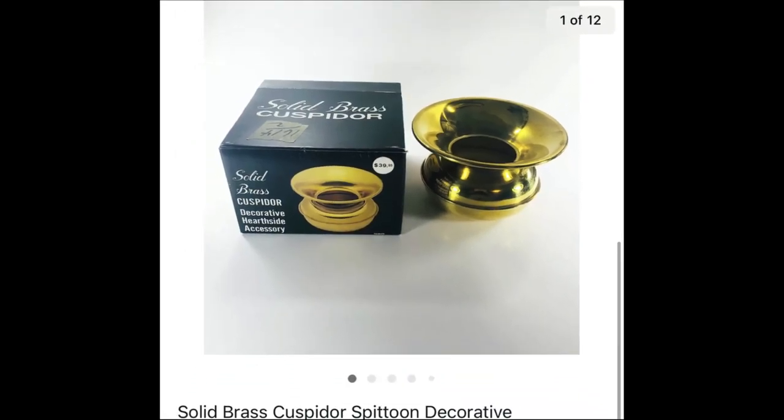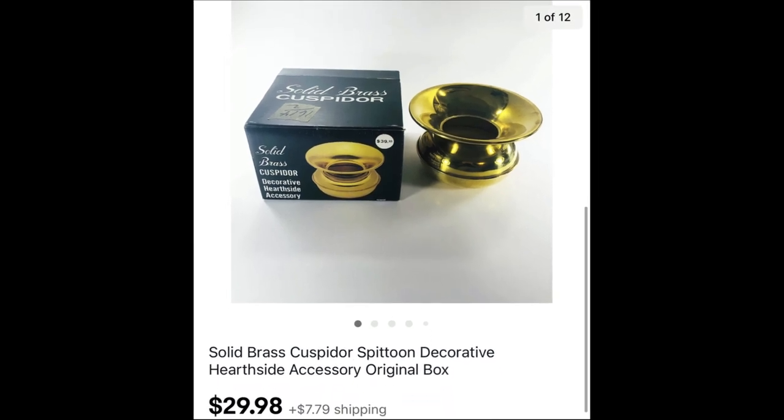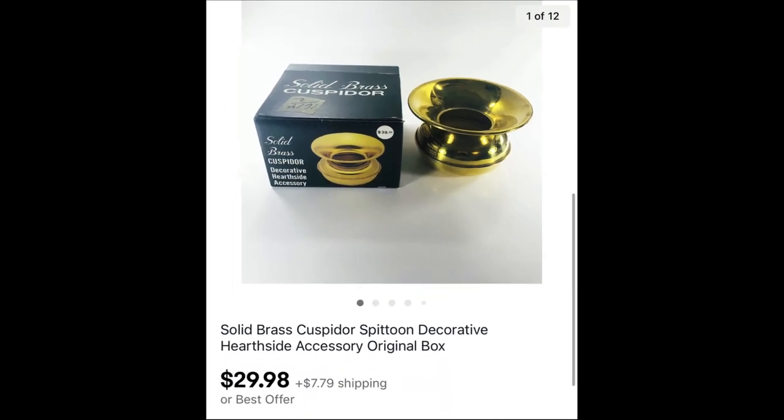I bought and sold a spittoon. I think I paid a couple of dollars for it and it sold for full asking price at $29.98.